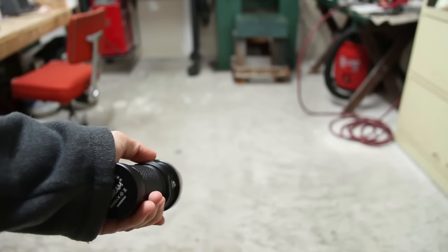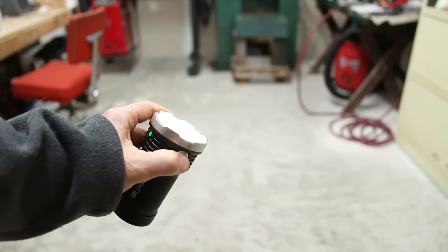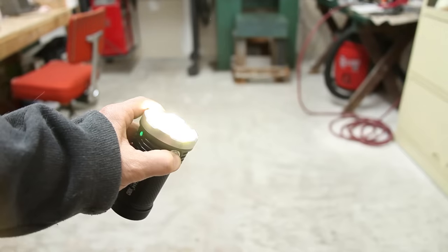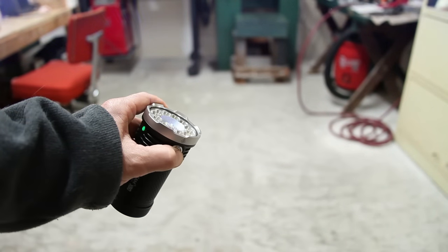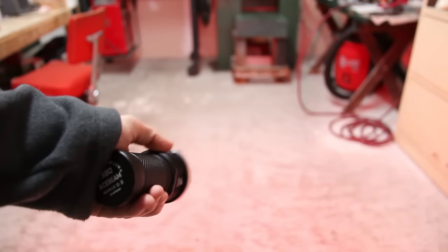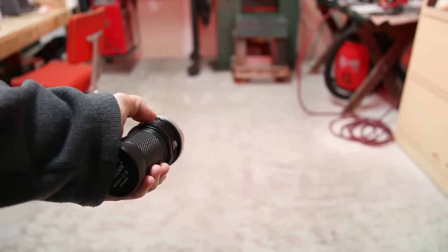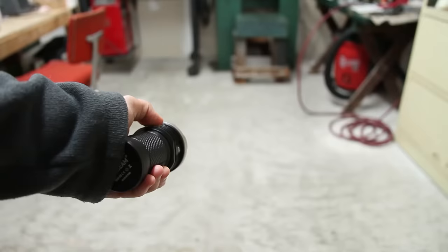Acebeam X80: one click on, one click off. From on, we have the same press and hold that will cycle through red, green, blue, and then our UV. When you find the one you want, just let off and that's memorized. To get to the turbos, we do the same thing — double-click, and then the slower double-click to get to turbo max.